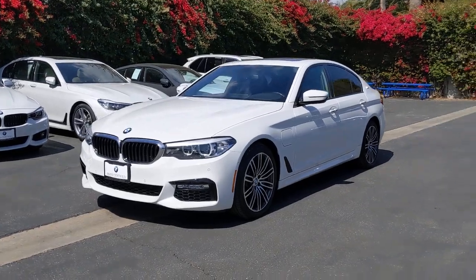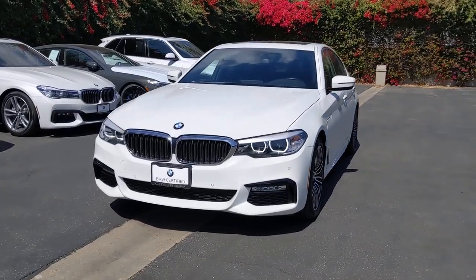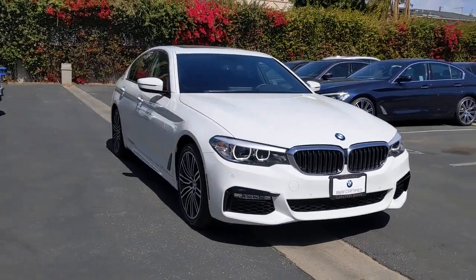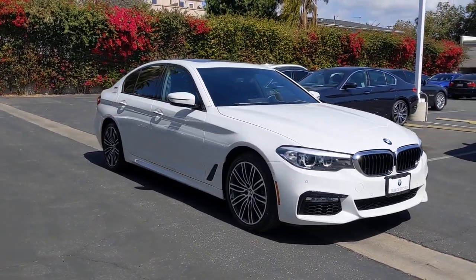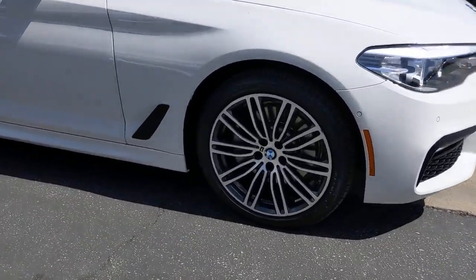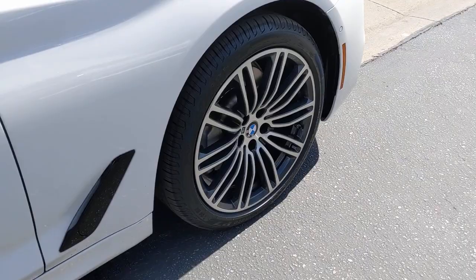Hop into the 2018 BMW 530e. This vehicle is an outstanding buy with fewer than 50,000 miles on the odometer. The 530e combines hybrid efficiency with legendary performance engineering to create an automobile that is as satisfying as it is sustainable.